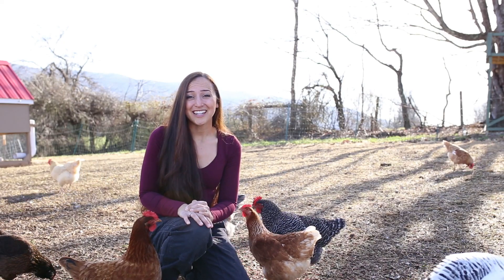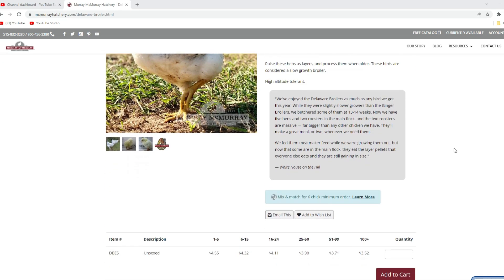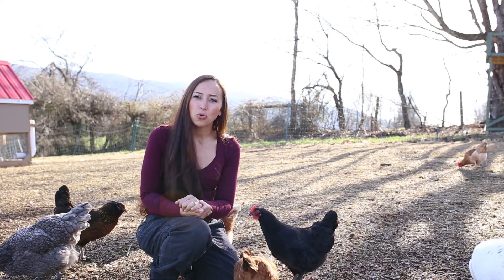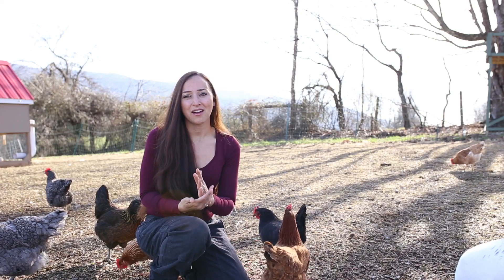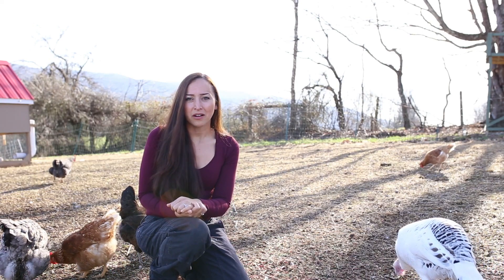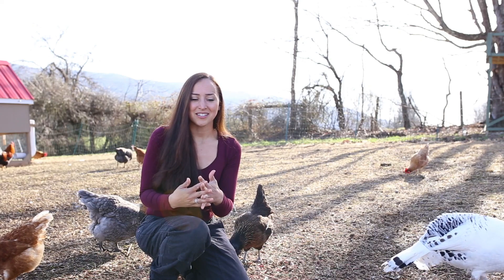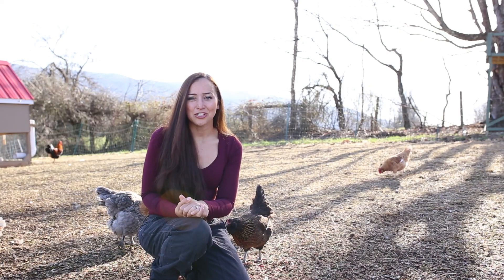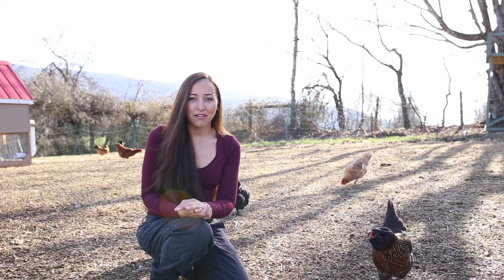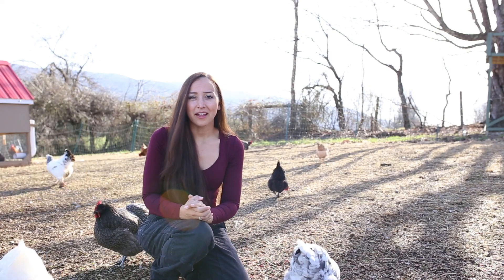In addition to those 40 Cornish cross chicks coming the beginning of March, I also have 40 Delaware broilers coming at the end of March. Over the past year, since I ordered my first Cornish cross chicks, I've been thinking about whether I wanted to continue with the Cornish cross or figure out a more sustainable way of raising meat chickens. Cornish crosses are a cross of a Cornish chicken and a Rock chicken, but you can't just breed them yourself — they've been bred very specifically over many years. So I can't raise my own; I'm stuck buying them from a hatchery every year.